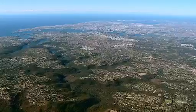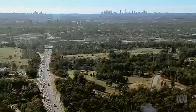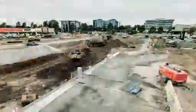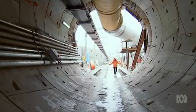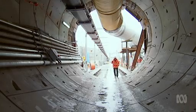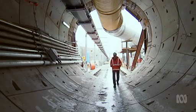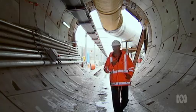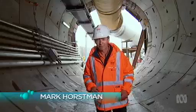For more than a century, a public transport system that keeps pace with Australia's largest capital city has remained incomplete. Now work is underway to fill this gap. It's the longest transport tunnelling project in Australia's history. At 15 kilometres long and two storeys high, it'll connect Sydney's northwest suburbs to the city by rail for the very first time. It's called the Northwest Rail Link.